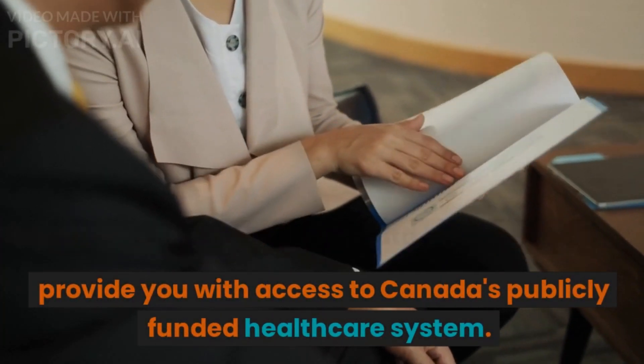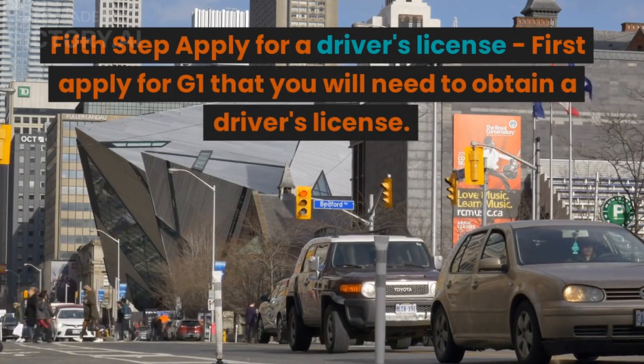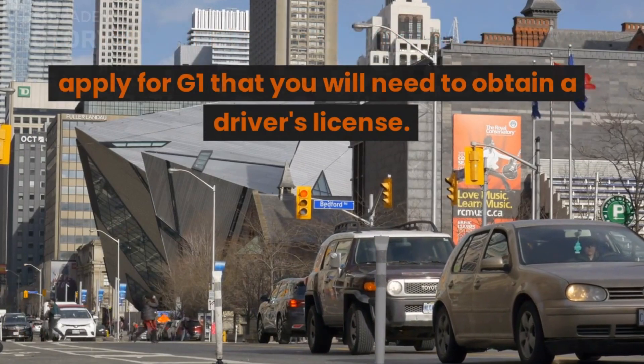A health card will provide you with access to Canada's publicly funded healthcare system. The fifth step is to apply for a driver's license — first apply for a G1, which you will need to obtain a driver's license.